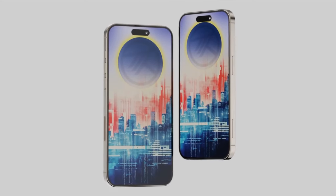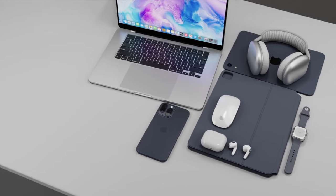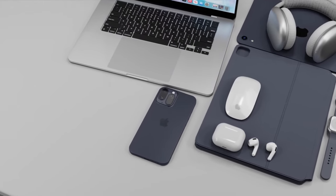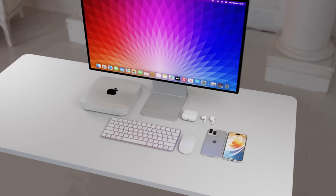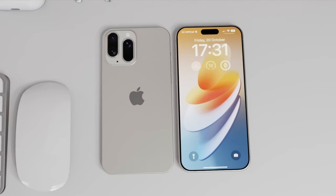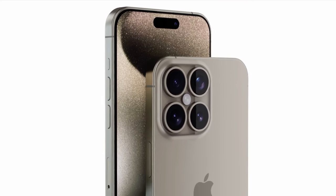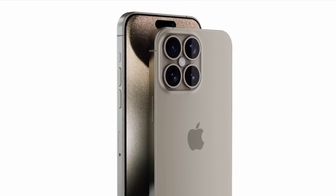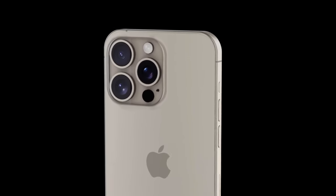Say hello to the Super Periscope camera. The iPhone 16 Pro Max is rumored to feature this groundbreaking technology, promising unparalleled zoom capabilities. While the iPhone 16 Pro might stick with the 5x optical zoom from the previous model, the Pro Max is stepping up its game with this cutting-edge camera innovation. Get ready to capture moments like never before, from a distance that'll make your friends' jaws drop.